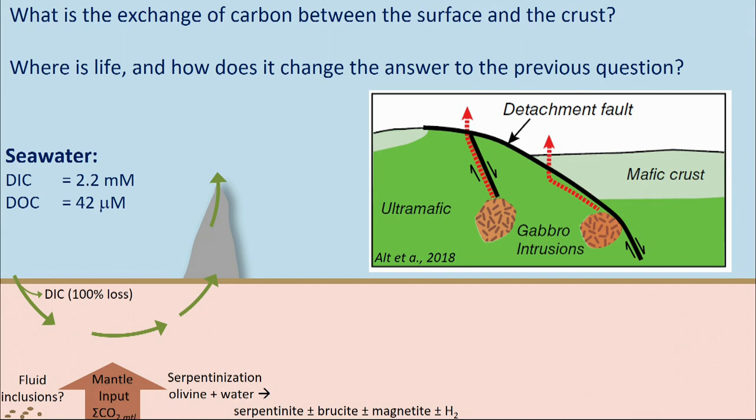We know that as these fluids migrate through the system and come to depth and are heated, there is some degree of mantle input, at least at Lost City. We can see that in the helium isotopes. We know that if there is a mantle input, there must be a mantle CO2 input. That does not actually make it up into the chimneys, because instead you have the impact of serpentinization reactions that are forming, among other things, hydrogen.